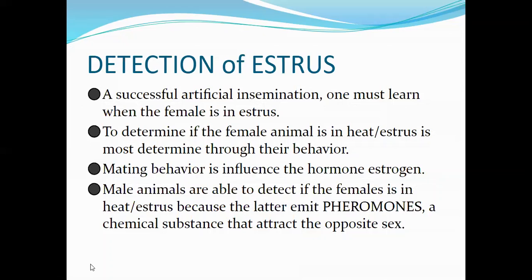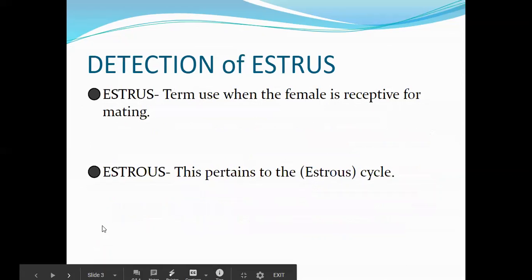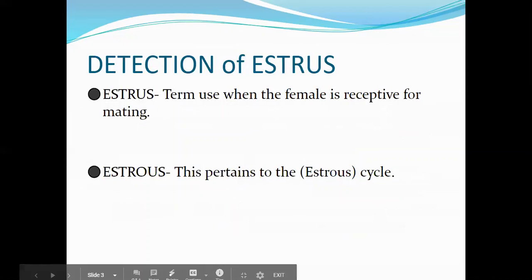There is a difference between 'estrus' without an 'o' and 'estrous' with an 'o.' Without the 'o,' the term refers to when the female is receptive for mating. With the 'o,' it pertains to the cycle, which is the next topic we are going to discuss.